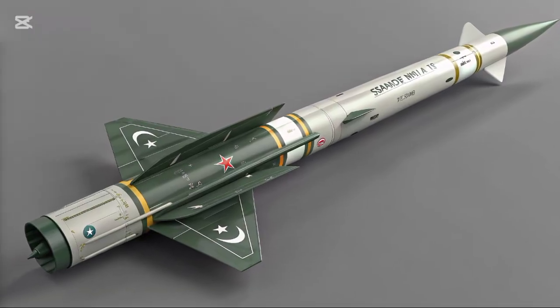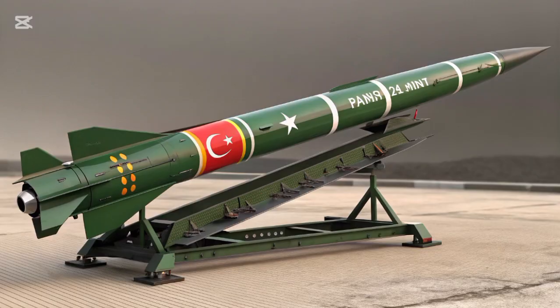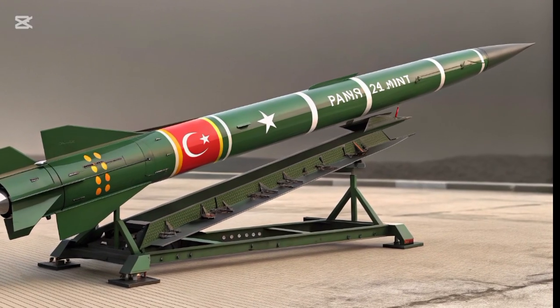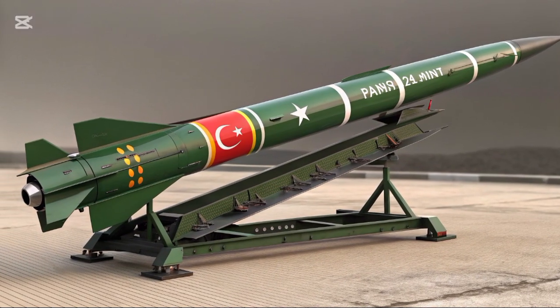The missile has a length of around 12 meters and a diameter of about 1 meter, with a launch weight of approximately 9,500 kilograms. It is launched from a mobile transporter-erector-launcher platform, which enhances its mobility and survivability on the battlefield.